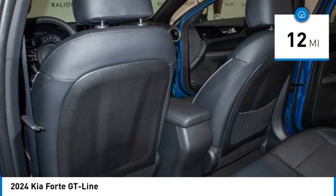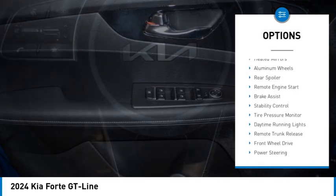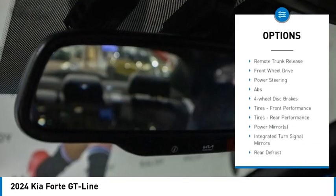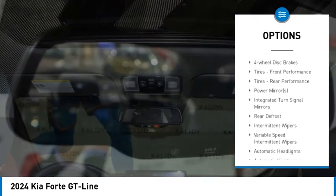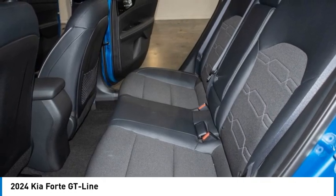This vehicle has less than 100 miles. Here are some of this vehicle's great options: blind spot monitor, heated mirrors, aluminum wheels, rear spoiler, remote engine start, brake assist, stability control, tire pressure monitor, daytime running lights, remote trunk release.